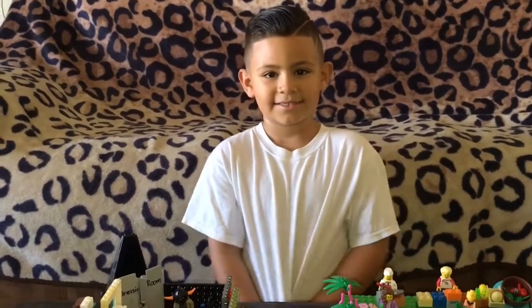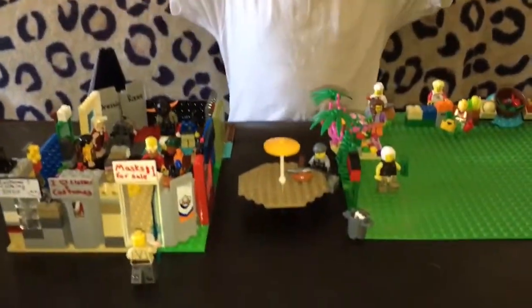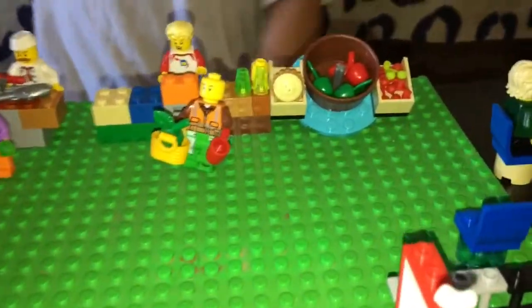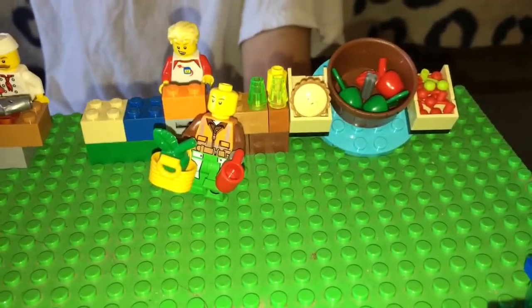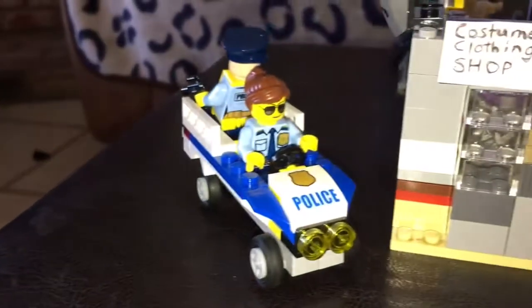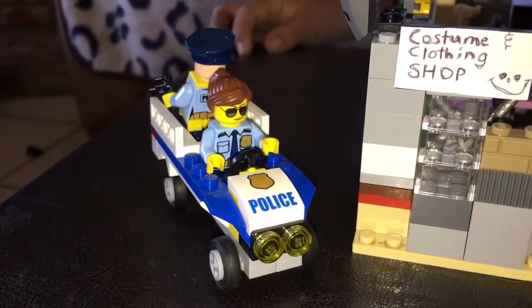I think you did an amazing job. What is your favorite part of your whole shopping mall? My favorite part is the cafeteria. Yeah, that is pretty cool — I really like that too. I really love the effort that you put into this. We forgot one thing.